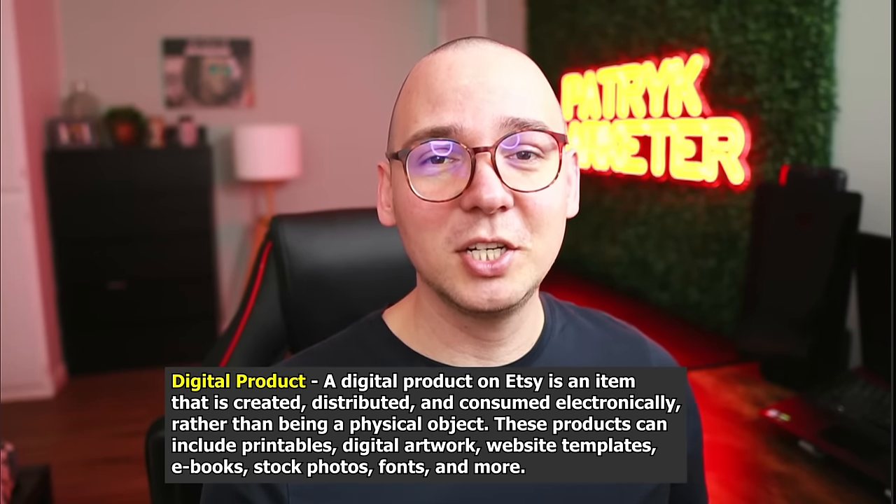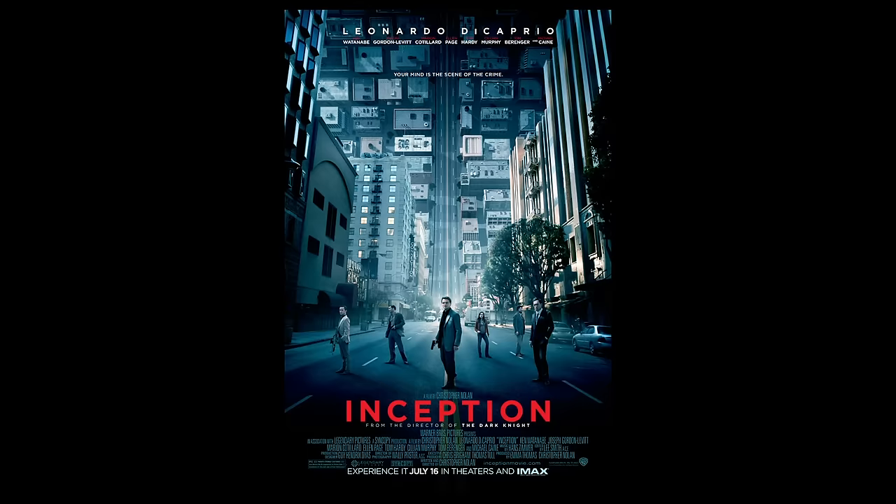What's cool about Etsy is they allow crafty and unique products, and they also allow digital products — anything you create on your computer that doesn't exist in real life, like a PDF, spreadsheet, or image. I create images in MidJourney and sell them in bundles of around 20 images for a couple of dollars. People buy them mainly for business use — print-on-demand — and often resell them on physical products like t-shirts. It's like an inception.